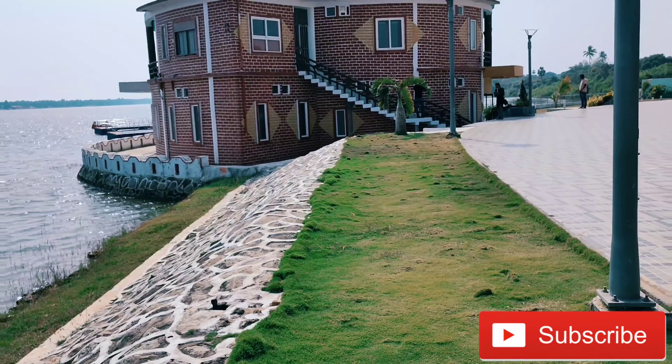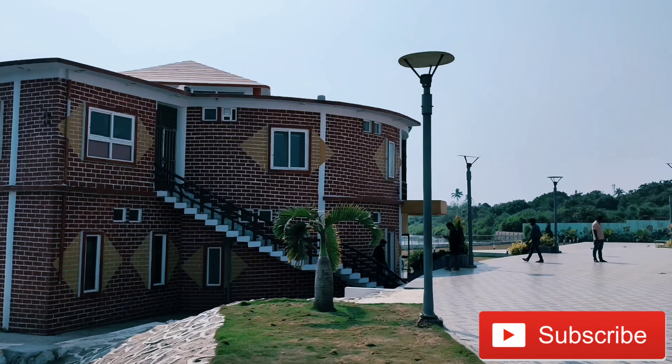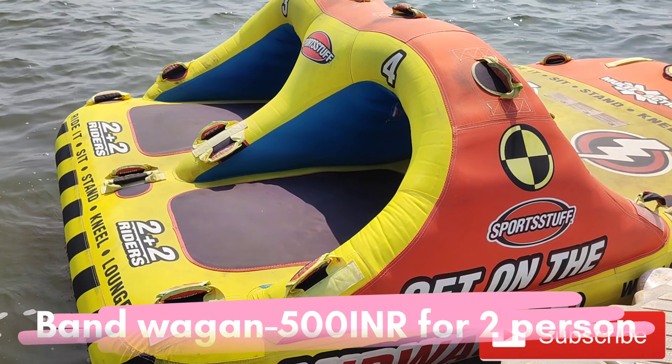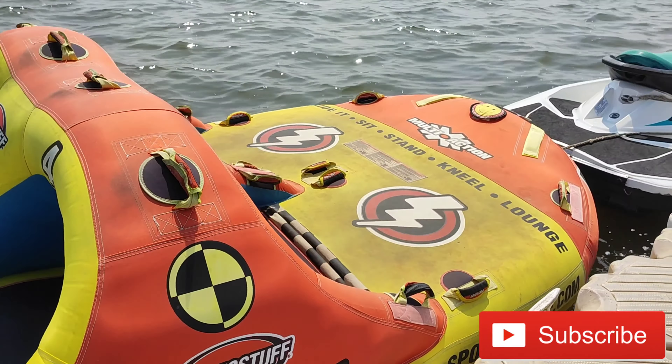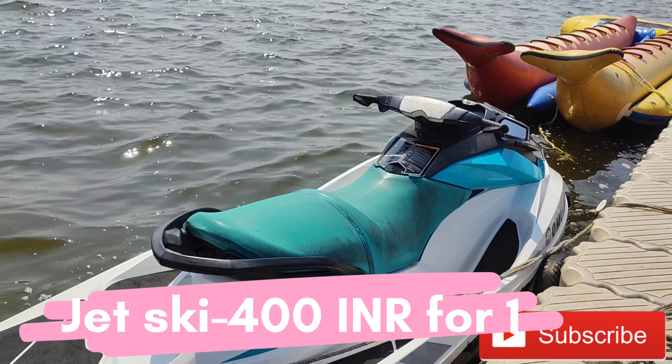So let's go. We have booked this van, whose price is about 500 rupees, and in front of them the jet ski price is about 400 rupees.